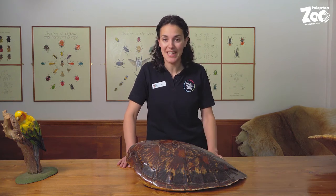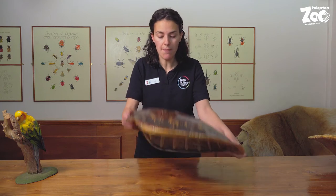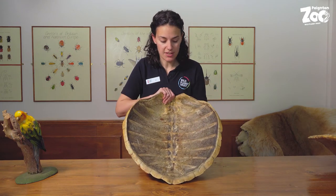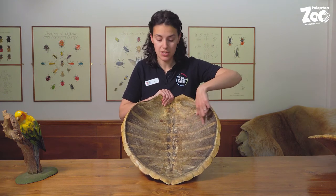If you believe cartoons, you'll think that turtles and tortoises are able to hop out of their shells and back in again — but that isn't true. If I turn this shell over, you'll be able to see on the inside this is the bony part of it, and these lines coming out here...